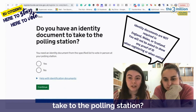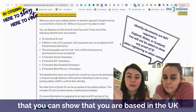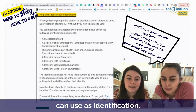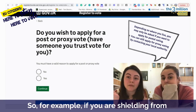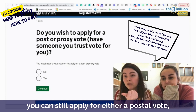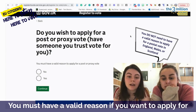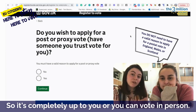Do you have an identity document to take to the polling station? All you need is a passport, a driving licence, or any other form of ID that shows you are based in the UK and identifiable as a person. There's a list of things you can use as identification. Do you wish to apply for a postal or proxy vote? A proxy vote means someone goes out and votes for you. If you are shielding from coronavirus or don't want to vote in person, you can apply for either a postal vote or a proxy vote. You must have a valid reason, but COVID is a valid reason. Or you can vote in person.